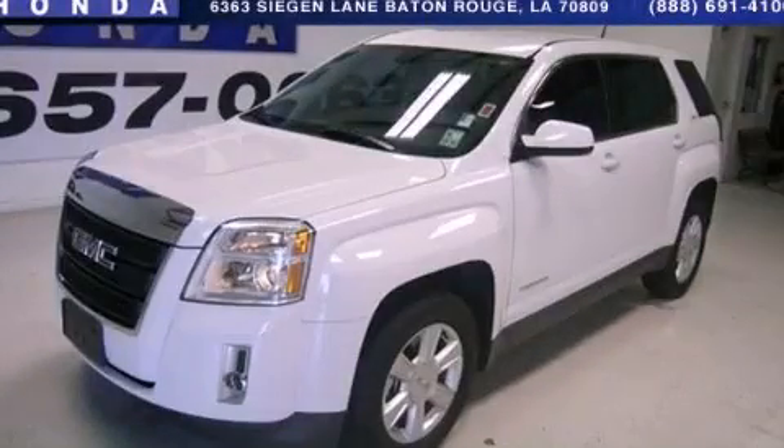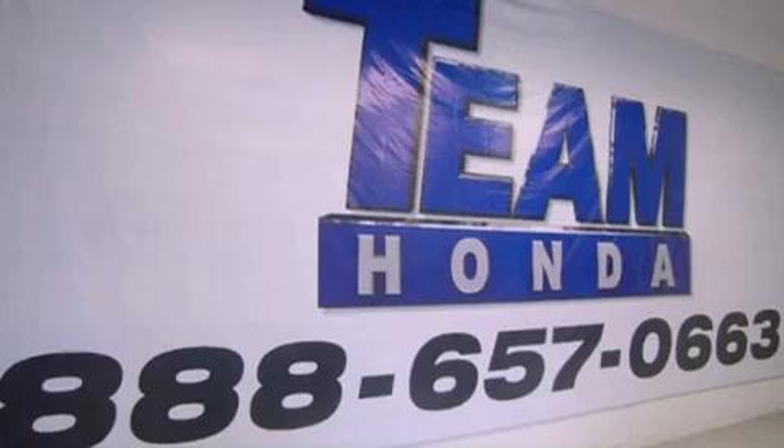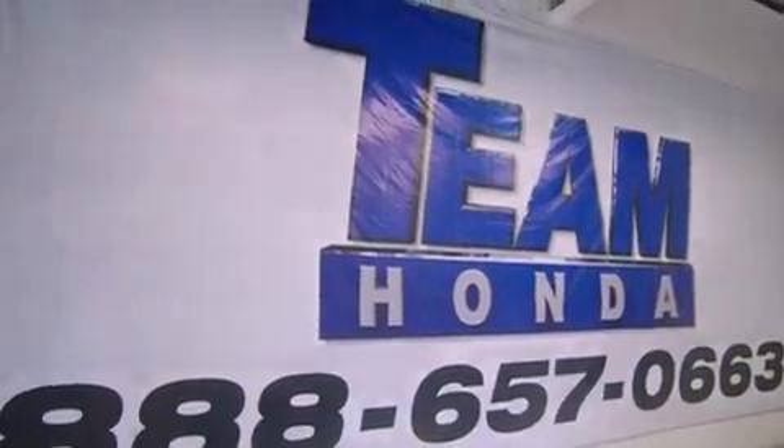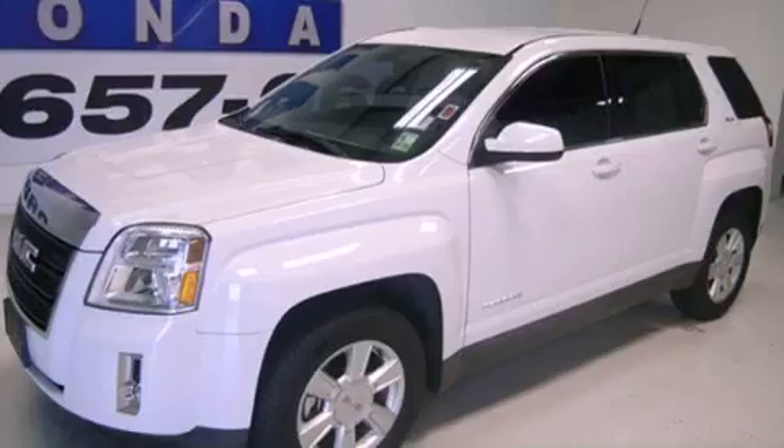This is a 2011 GMC Terrain, functional utility for a modern lifestyle. It features a 2.4-liter four-cylinder engine and a six-speed automatic transmission.